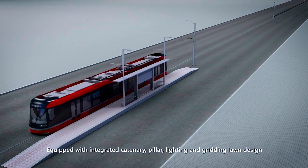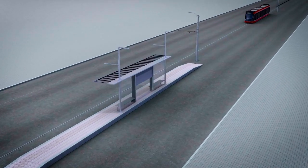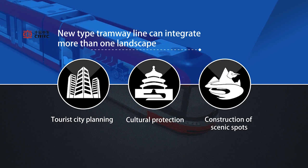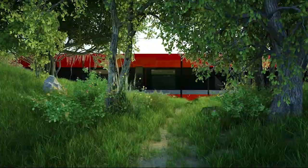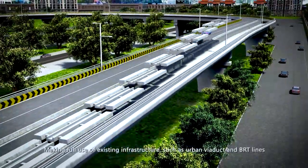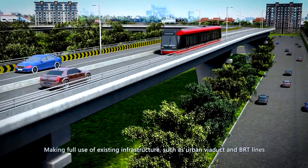Equipped with integrated catenary, pillar, lighting, and gridding lawn design, the tramway can be integrated into urban tourism planning, culture protection, and scenic spot construction. When constructing on a bridge, it can be paved on the basis of urban viaducts and BRT lines, further reducing time and cost of construction.